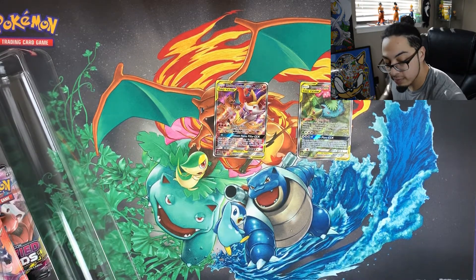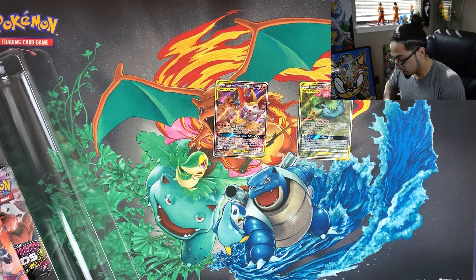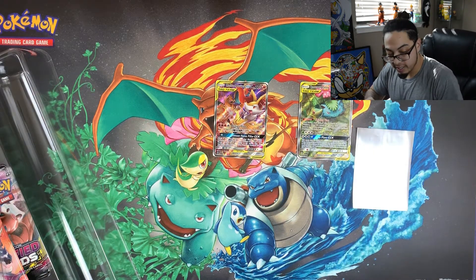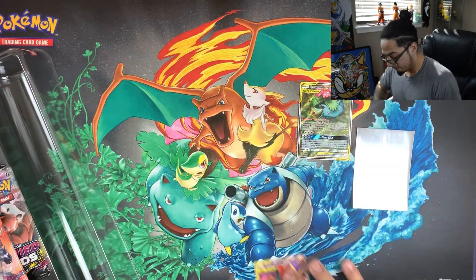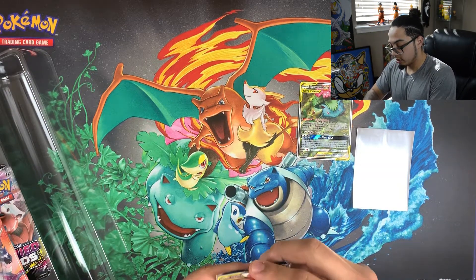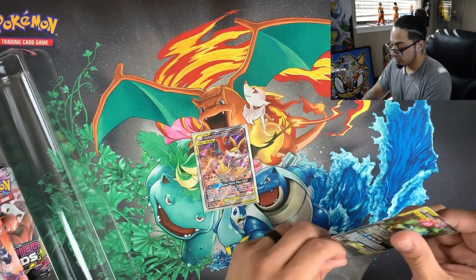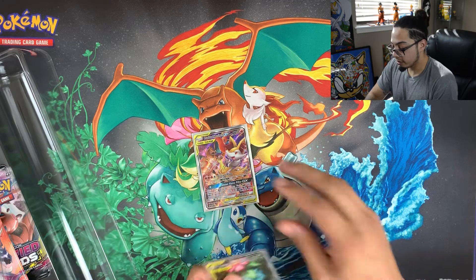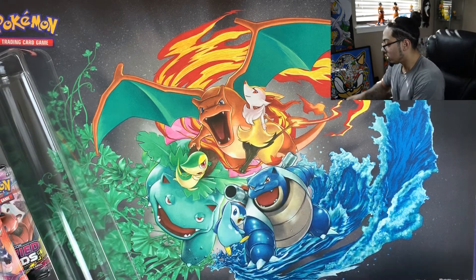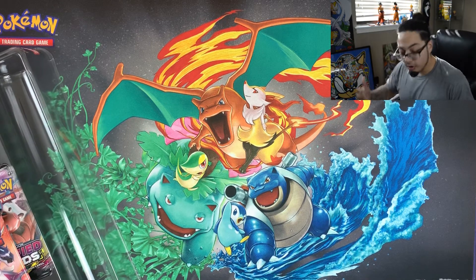Let me grab my sleeves real quick and put those bad boys in there. Very nice cards. Can't wait to add those into the binder of cards that I recently purchased so I can finally have all my cards in one spot.